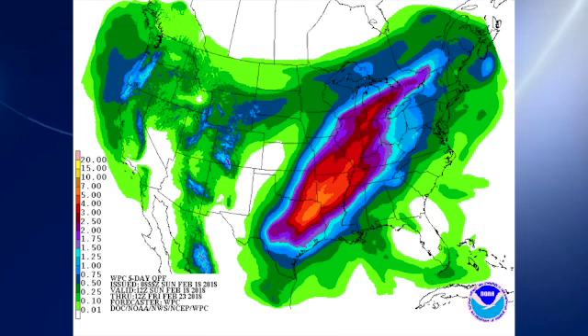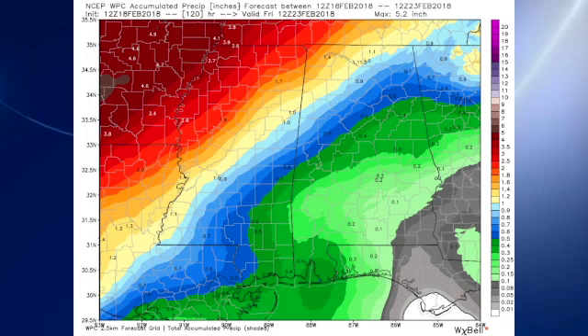QPF-wise, we're looking at a very large swath of rain that could be from 2 to 5 inches, stretching from northeast Texas all the way up into the central Great Lakes. Looking a little bit closer to home, the range is from nearly nothing in the southeast in the vicinity of Dothan to about an inch and a half or so in the extreme northwest corner of the state.